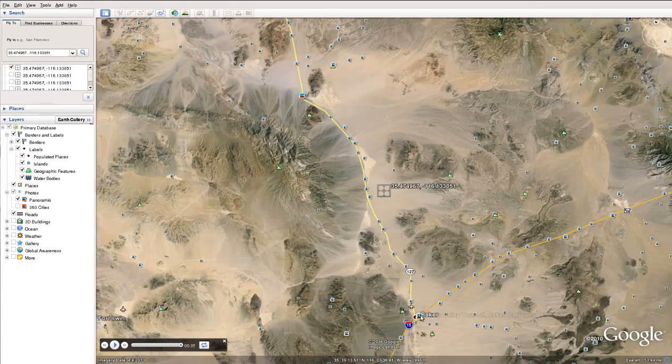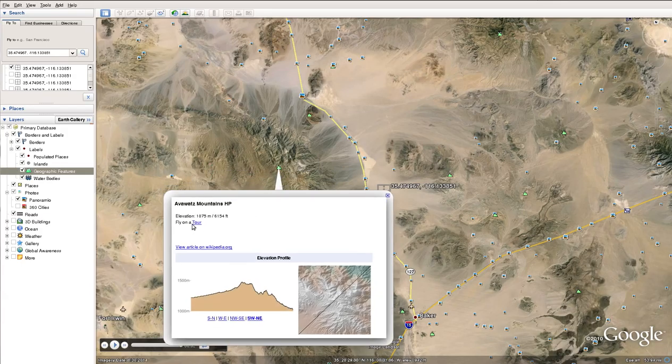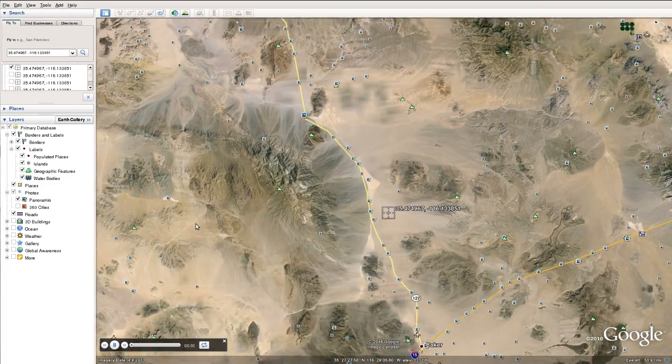If we go out a little further you can go south on the 127 to Baker. Baker is down here — if you've driven the 15 between Los Angeles or Riverside and Las Vegas you've probably stopped in Baker for gas or food. It's a classic stop along the way, just north off the 127 to this property, and there's some colorful mountains to the west.